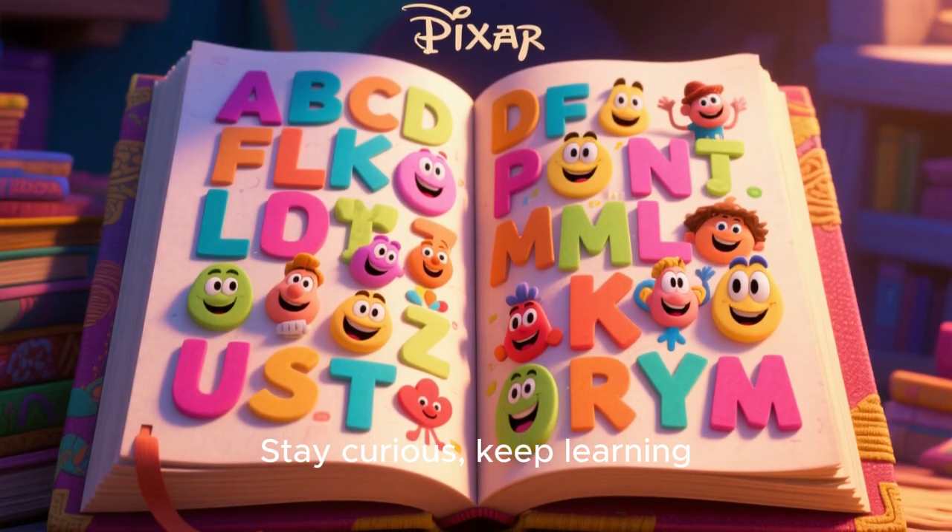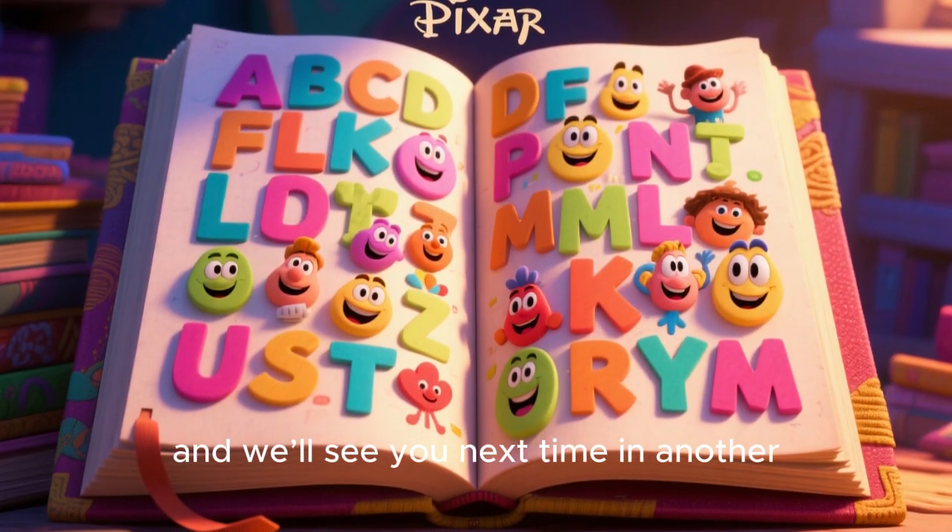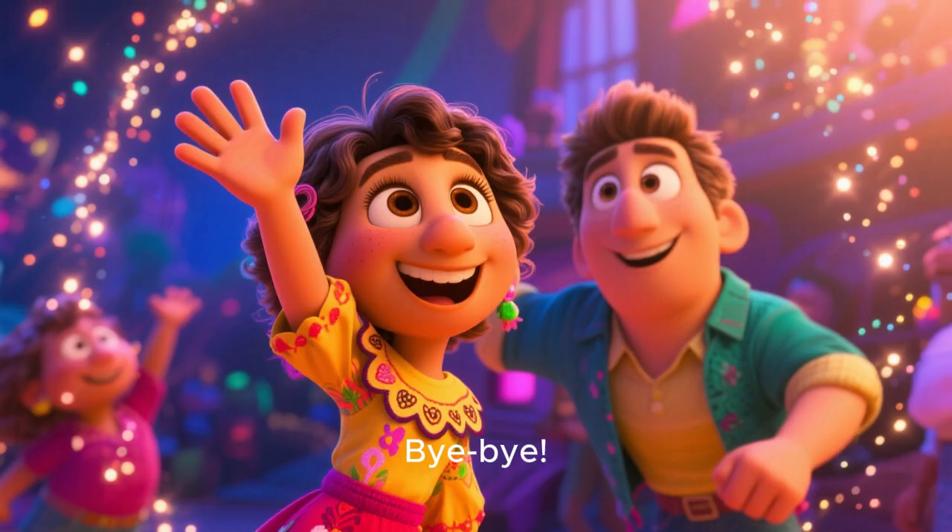Stay curious, keep learning, and we'll see you next time in another Smart Kids Quiz. Bye-bye!